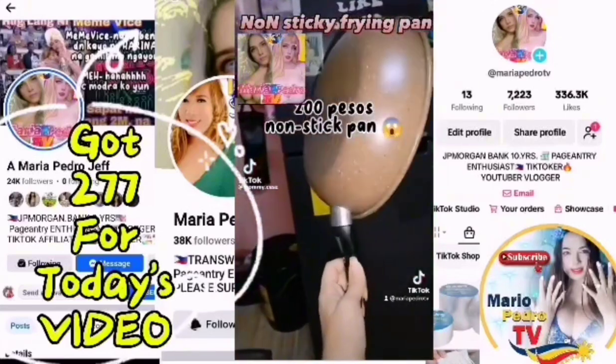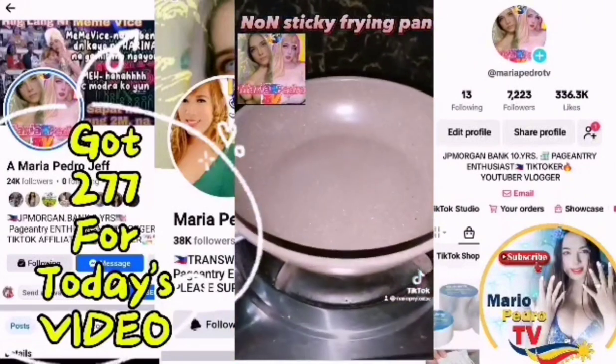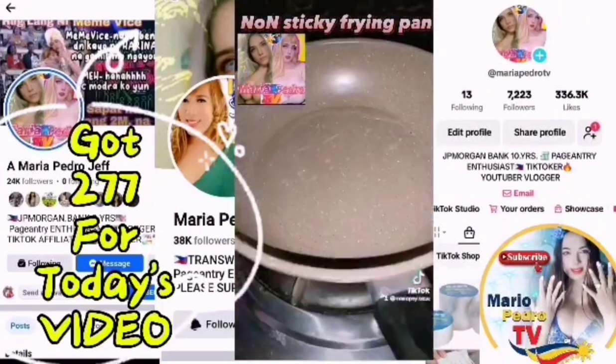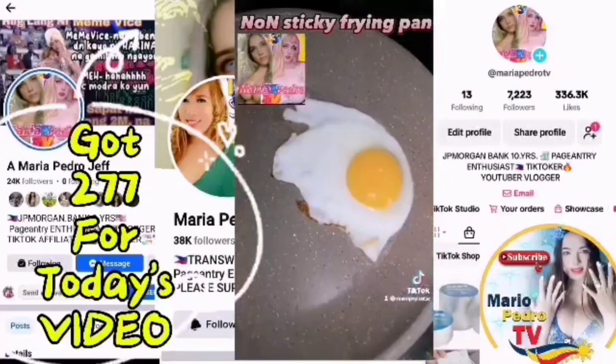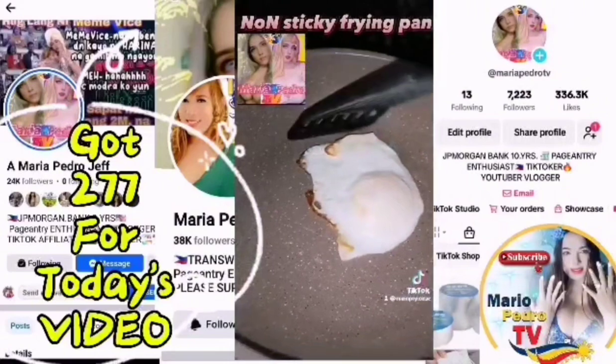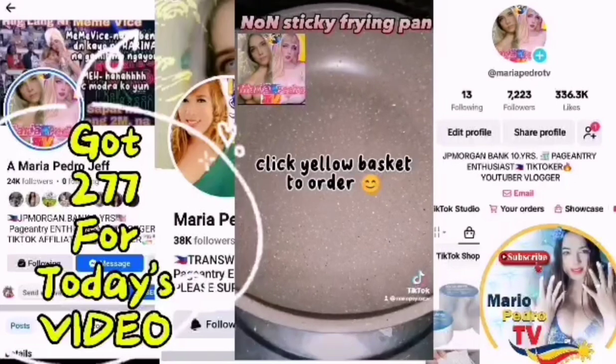Mga Mie! Naghahanap ba kayo ng mura pero magandang non-stick pan? Legit na talagang non-stick pan — ito nga pala yung nabili ko dito sa TikTok, mga Mie! Alam niyo ba, 200 pesos lang ito! Tetesting naman natin siya. Naglagay pa rin ako ng konting mantika — gusto ko may mantika pa rin. Makapal siya pero hindi mabigat! Hindi talaga tumidikit yung itlog ko — talagang non-stick siya mga Mie! Kung gusto niyo, sa yellow basket lang yan!